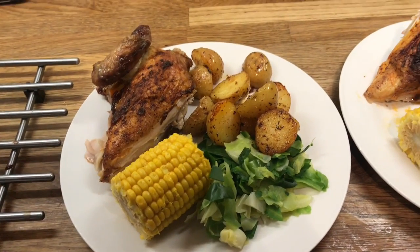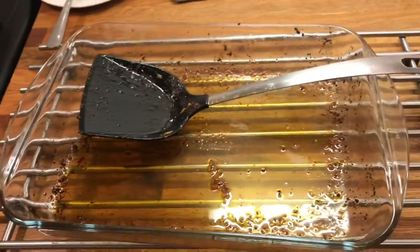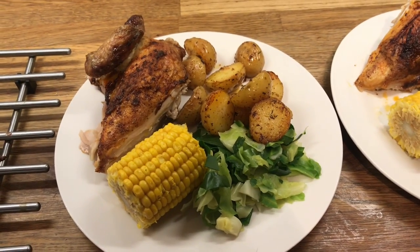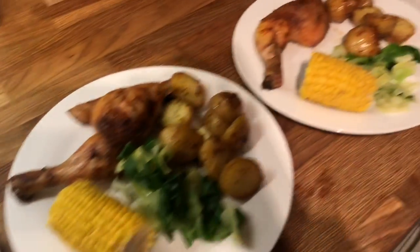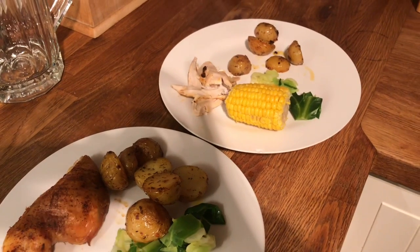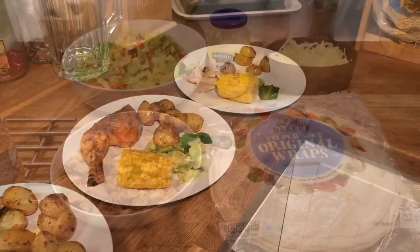Here's our dinner plated up. With the potatoes, what I ended up doing was pouring some of the juices and the stock from the chicken over the potatoes and then continuing to cook them — that's why they look like that. Here's Ollie's, Daddy's, Mommy's, Cameron's, and Liam's. Do you want some butter on your corn? Yum yum!